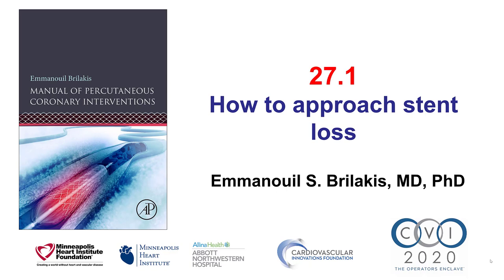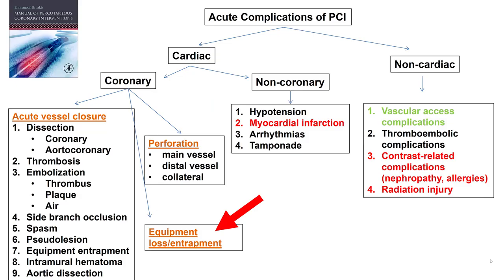Hi, this is Manos Brilakis from the Minneapolis Heart Institute and the Cardiovascular Innovations Foundation, and this is video 27.1 for the Manual of Percutaneous Coronary Interventions. This video discusses how to approach stent loss.